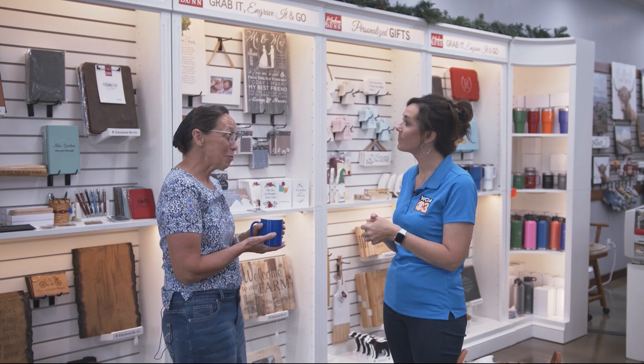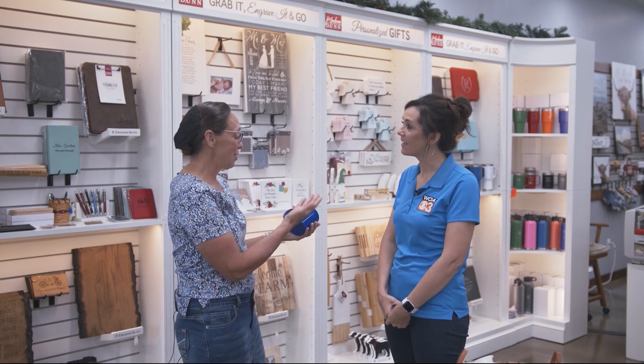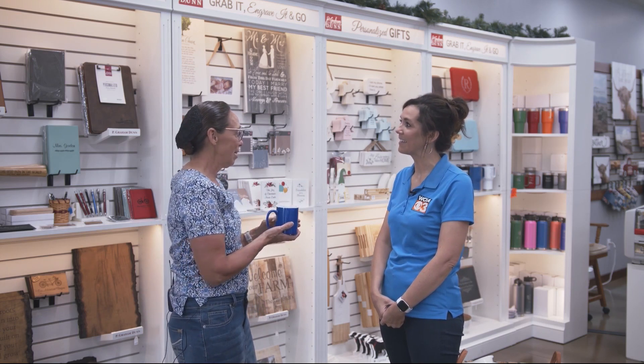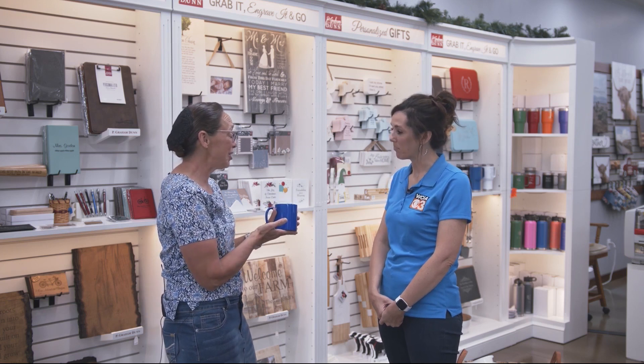We have many great products to offer to our community. One of our favorites is our laser program here where we can personalize any of these items for you while you wait. You select the product, what you'd like to have on it, we put it into our laser machine, wait a few minutes, and you can take it home with you today.